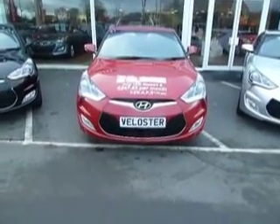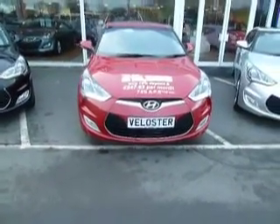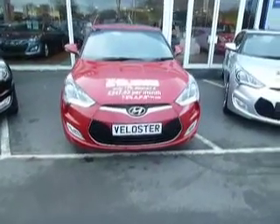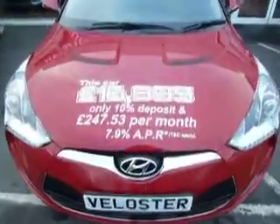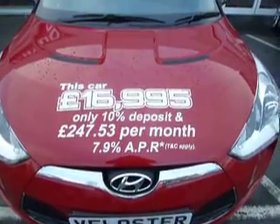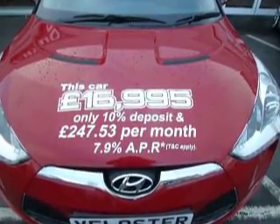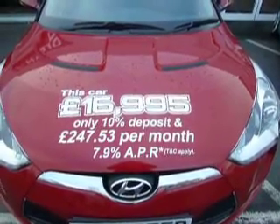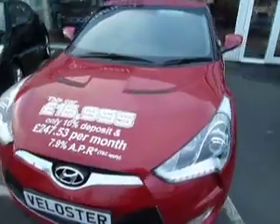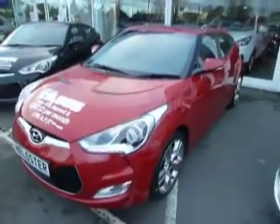As you can see, I have left the engine running, so we have daytime running lights and front fogs. Here's the beautiful front end of the vehicle. This car is £16,995, available from £247.53 per month at 7.9% APR.